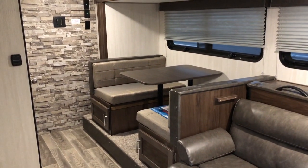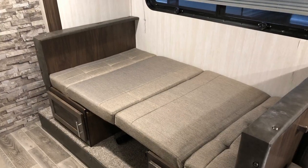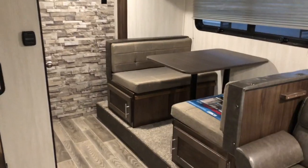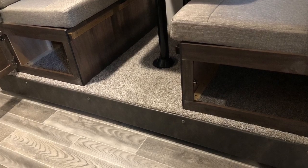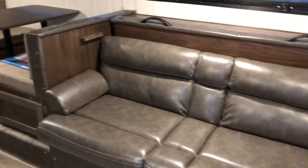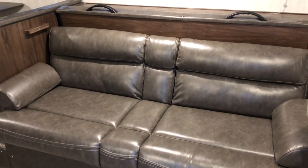On your large slide out, you've got a booth dinette that drops down and makes a bed. You do have storage underneath. Your jackknife sofa has cup holders and a divider in the middle.